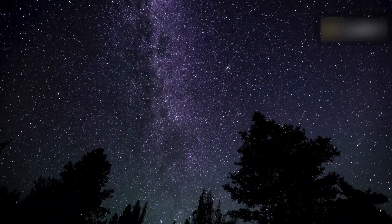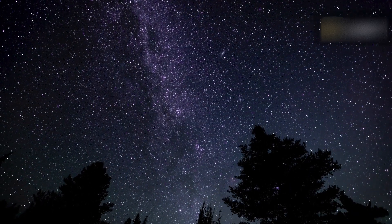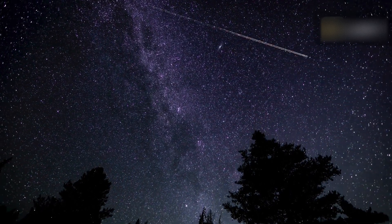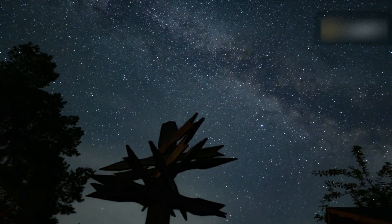Whether you are an expert astronomer or merely a casual stargazer, the June Bootids offer excitement, discovery, and a taste of wonder. So find a good place to sit or lie down, look up, and savor the spectacle.